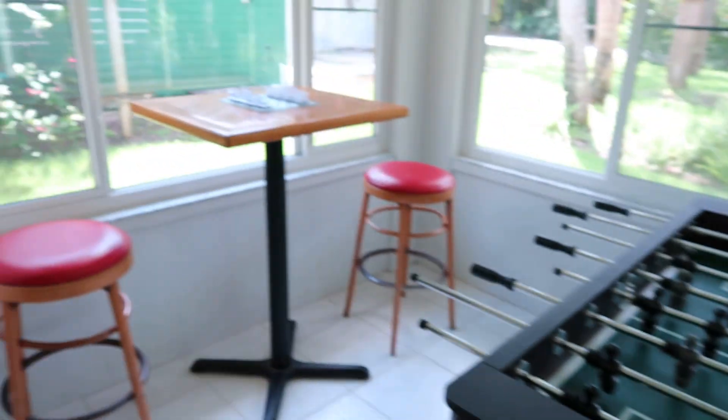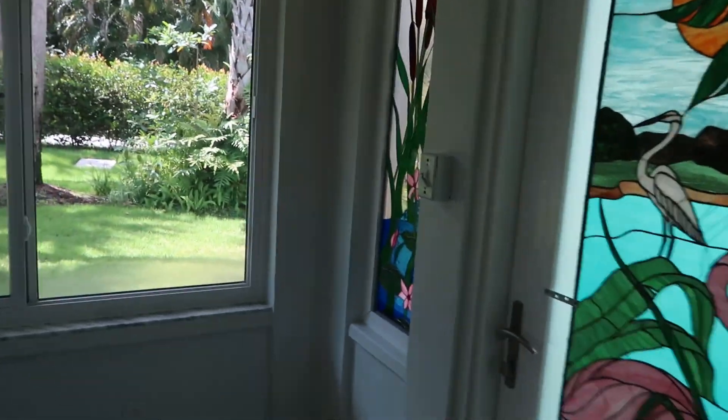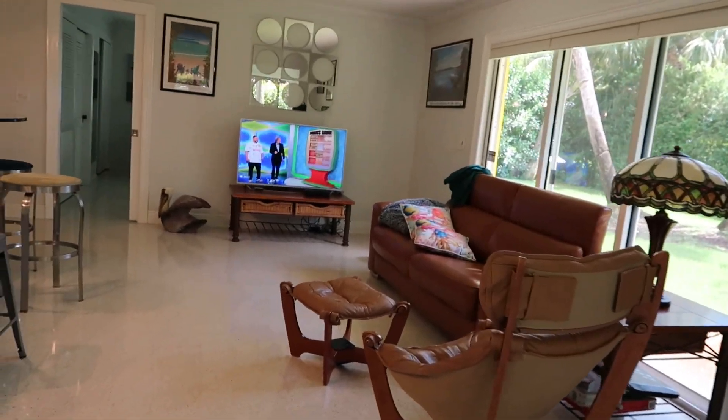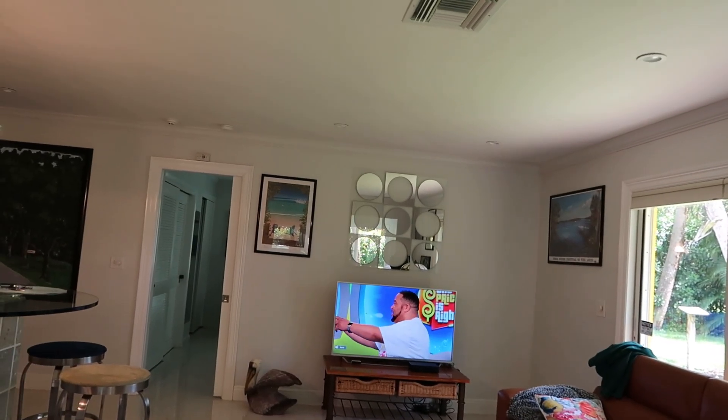Hey guys, welcome to Lounge TV! I have some exciting news for you all — look at this house that we bought! By the way, I'm in Hobe Sound, Florida right now. My voice probably echoes because this house echoes a little bit, but check this out — here's the game room we got here, and a little porch to an area, there's a yard, and there's the road right there. This is the living area — got The Price is Right on right now because that's what us old people down in Florida watch.